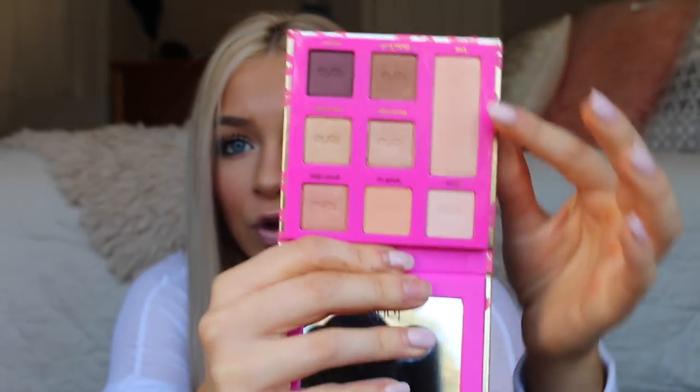Next is a Tarte product — a full-size eyeshadow palette from Tarte in the shade Leave Your Mark. Look at this — oh my god, it's so beautiful. This highlight is like silk. We all know how Tarte is. I love this palette. It's a full-size Tarte palette, guys.